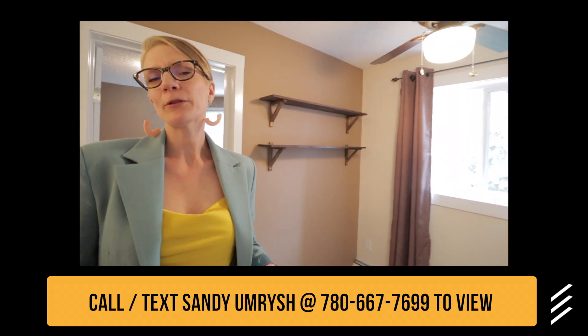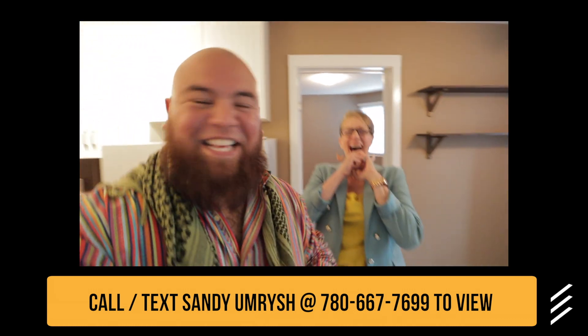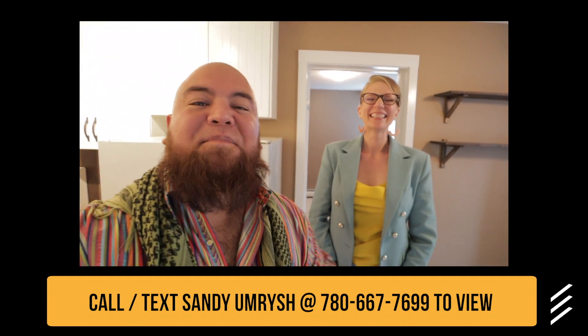They can check out www.whiteavlistings.com. Real estate. No? What does it say again? Whiteavrealestate.com. Okay. I just need my notes.